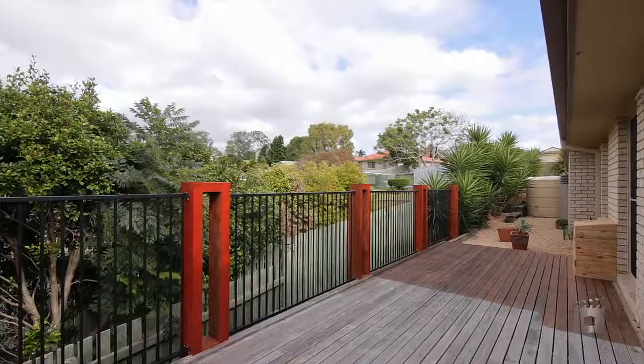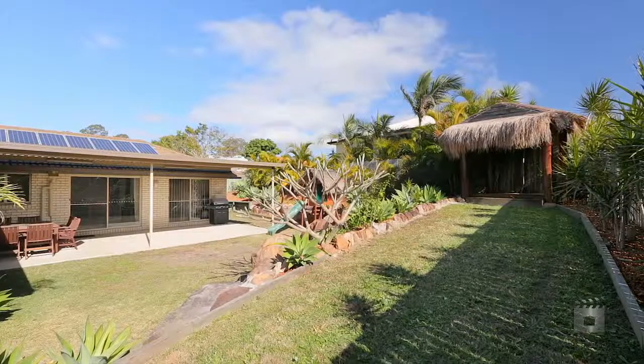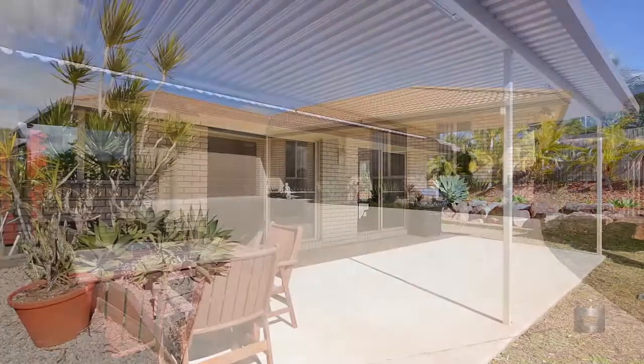Positioned at the end of the cul-de-sac, the property is fully landscaped with manicured gardens, barley hut and a huge entertaining area with peaceful surroundings.